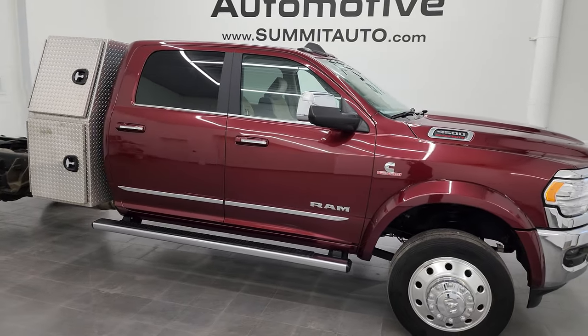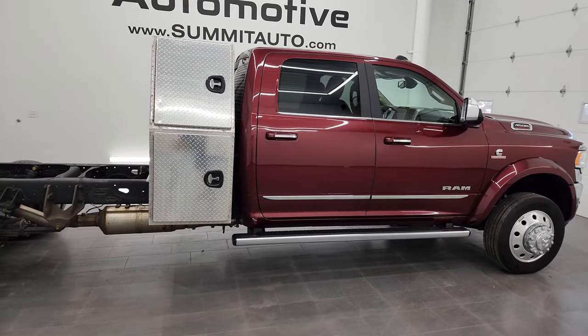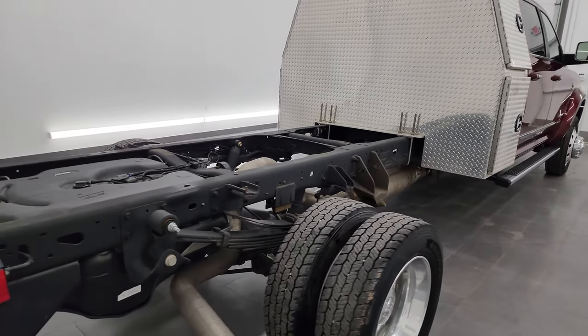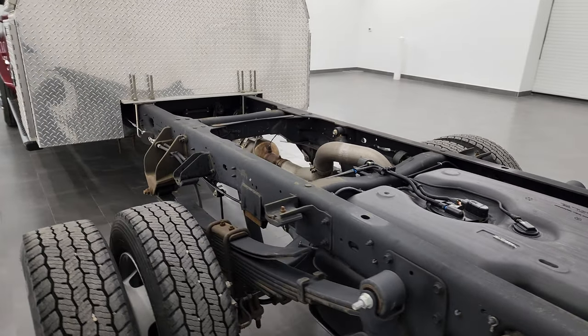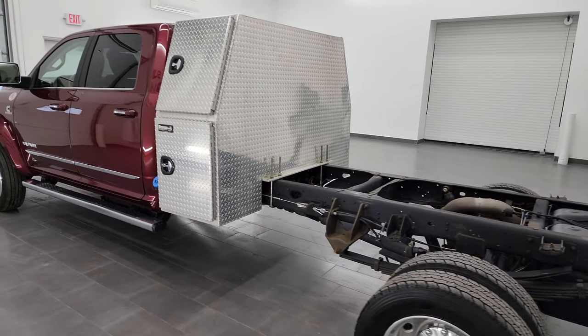Hey, this is Brett and this 2021 Ram 4500 Crew Cab 84-inch Cab to Axle Chassis Cab Limited Package is stock number 13605Z. I am here at Summit Automotive in Fond du Lac, Wisconsin, your new and used heavy-duty truck and Ram headquarters.